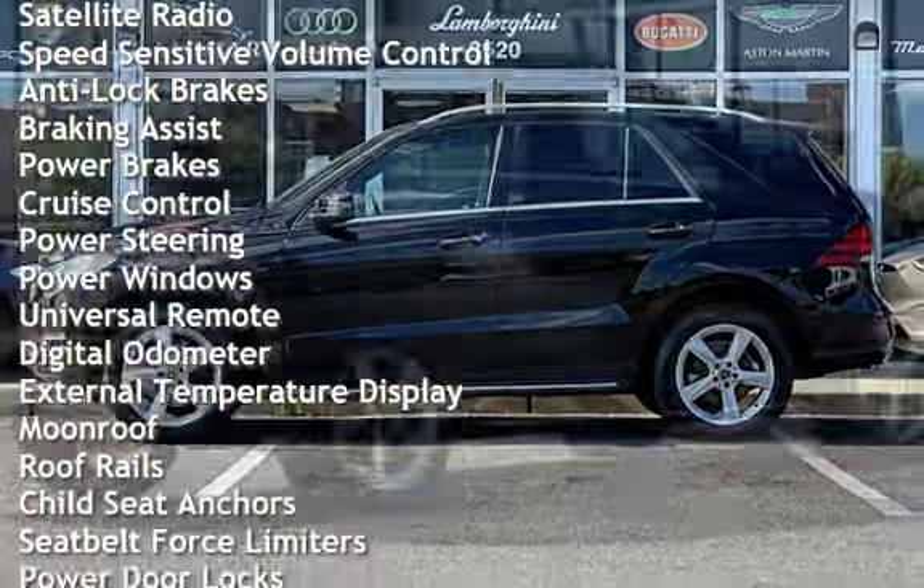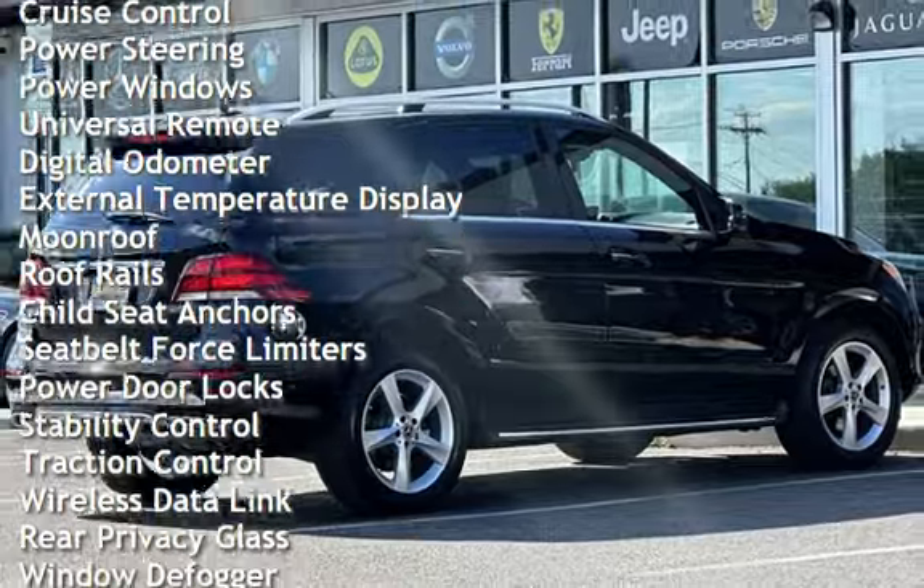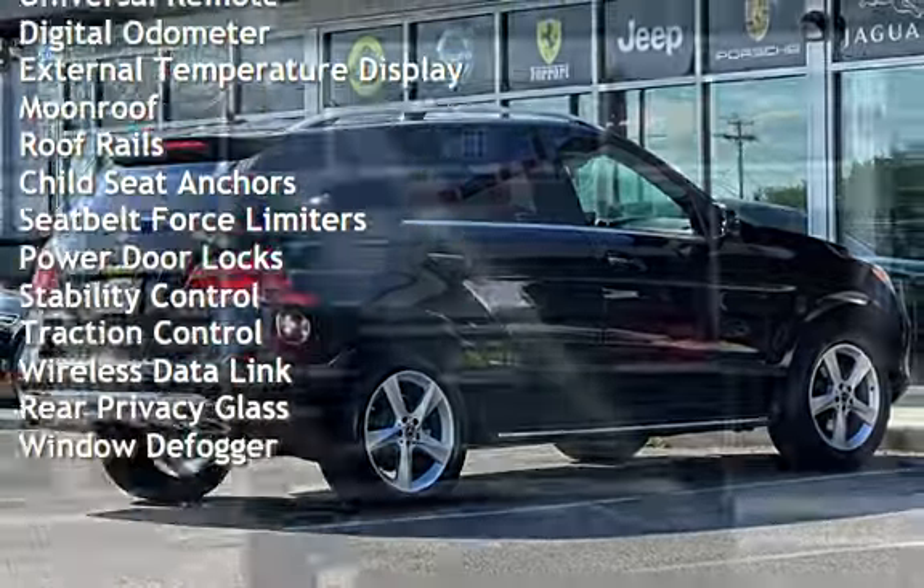Additional features include anti-lock brakes, braking assist, power brakes, cruise control, power steering, power windows, and universal remote.